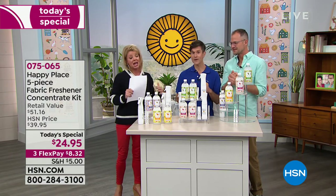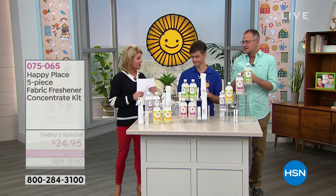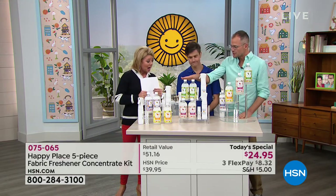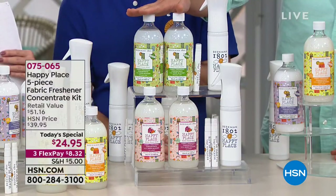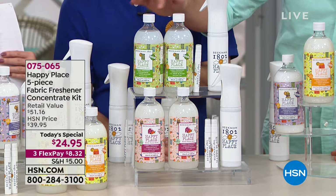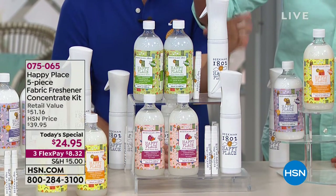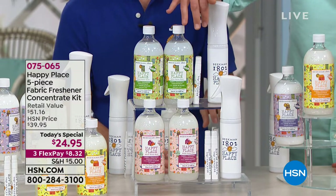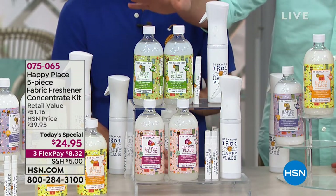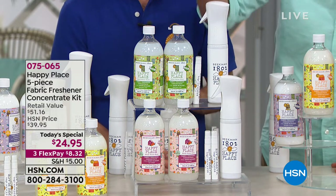It's going to make your home healthier and by virtue of that, happier. You're getting two bottles of the fabric refresher air odor eliminator — two concentrates. Each bottle makes 11 of the infinity misters. You get the infinity mister, two travel-size on-the-go misters, and two concentrate bottles.